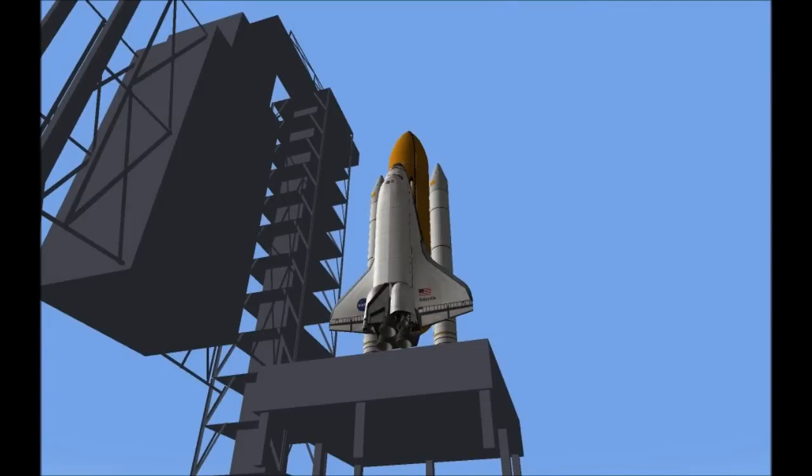T-minus 3 for auto sequence start. Hand off to Atlantis as computers has occurred. Solid rocket booster nozzle steering check in work. Firing chain is armed. Go for main engine start.